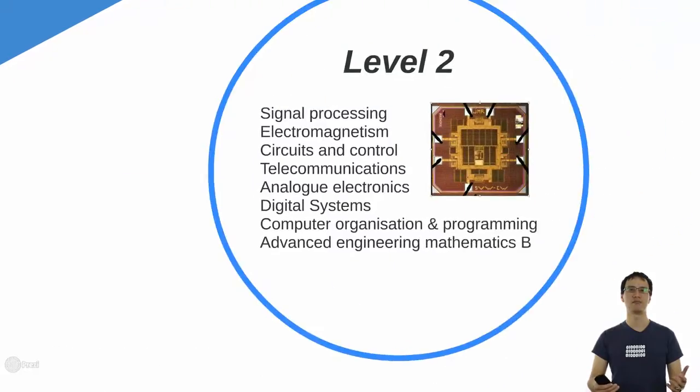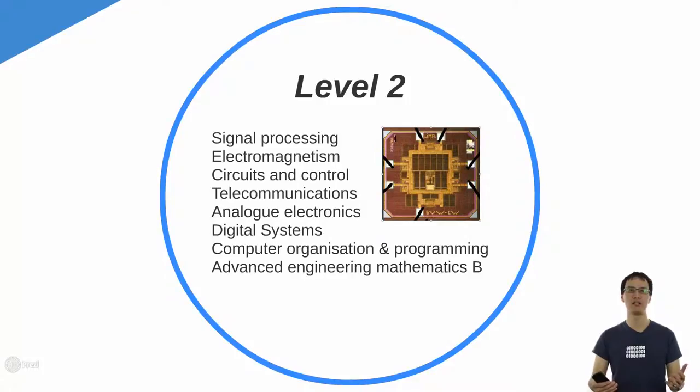So what do you learn? In level 2, that's second year usually, unless you're doing a double degree, you'll usually learn about signal processing, electromagnetics, circuits and control, telecoms, analog electronics, digital systems, a bit of computer organisation architecture and some advanced engineering maths. These are all foundations that all electrical engineers should know, so you can take a job in pretty much any field of electrical engineering and you will be prepared to work from day one.